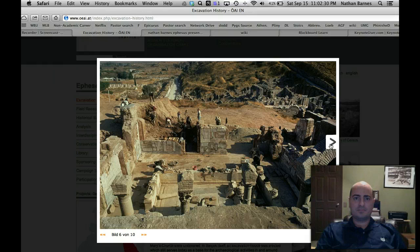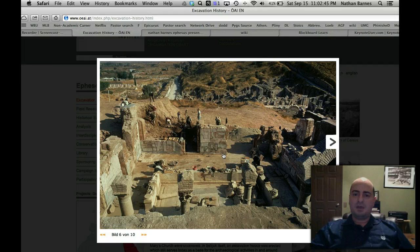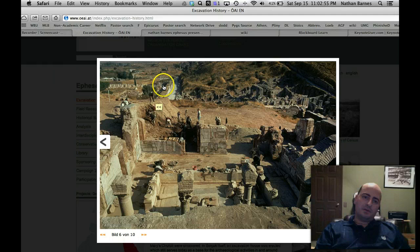This looks like a much more modern picture. The aspect of the picture looking out looks like, to me, it's the Celsus Library, which we'll see in a minute. Over here is a road — I believe that's called the Harbor Road — and here's another road, and to the left is a big agora, which is an ancient marketplace.